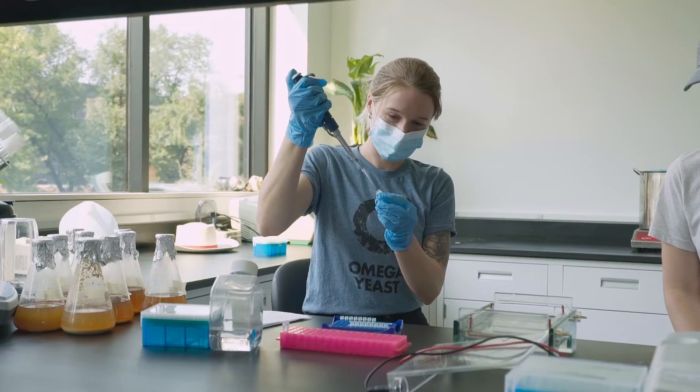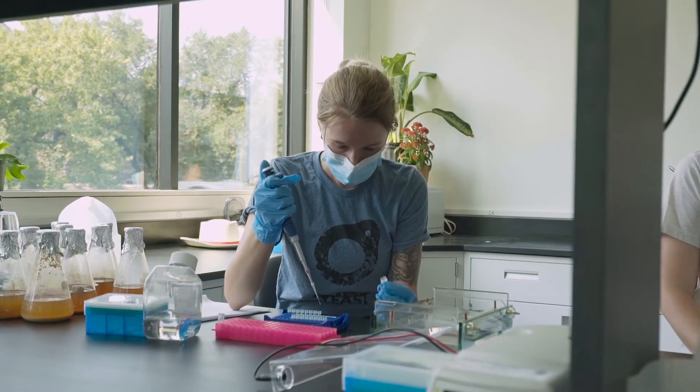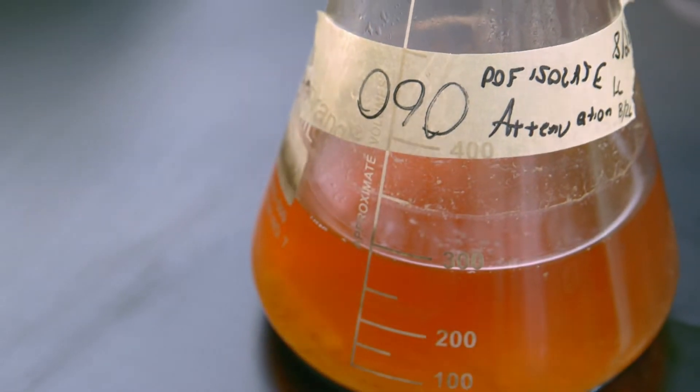We've been asked countless times: how do I get more banana in my Hefeweizen and get less phenolics — that peppery cloveness? So what we decided to do was to take the traditional Hefeweizen strain and remove the phenolic gene, and what we got is all the banana.